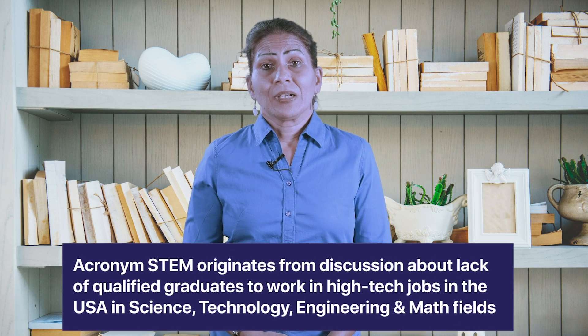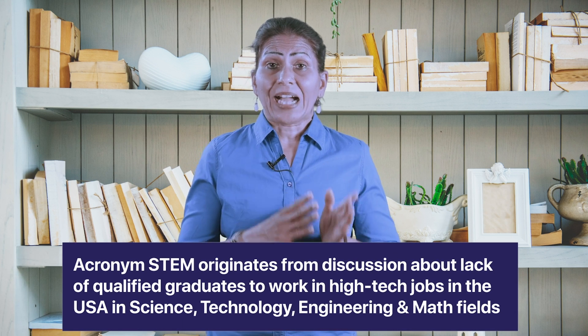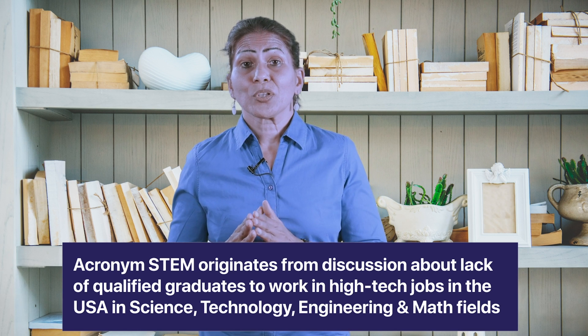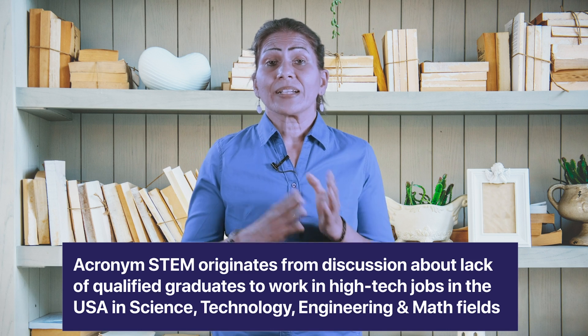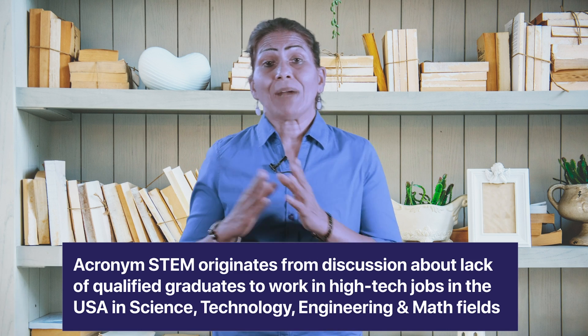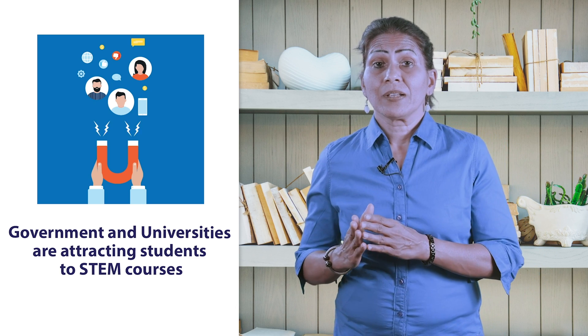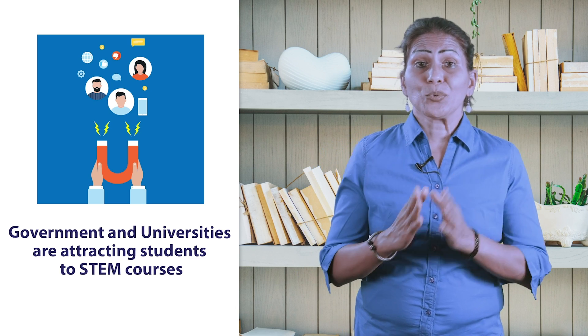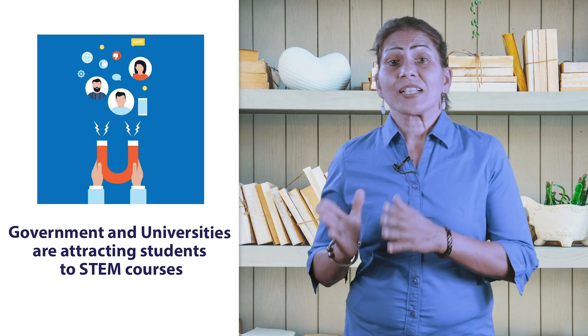As per TopUniversities.com, the acronym STEM originates from discussions about the lack of qualified graduates to work in high-tech jobs in the US in science, technology, engineering, and math fields. Since its creation, governments and universities around the world have made attracting students to STEM courses a priority in order to address this shortfall.